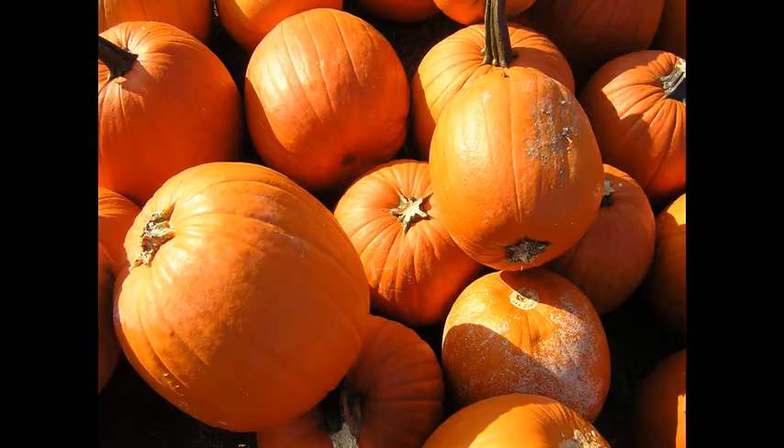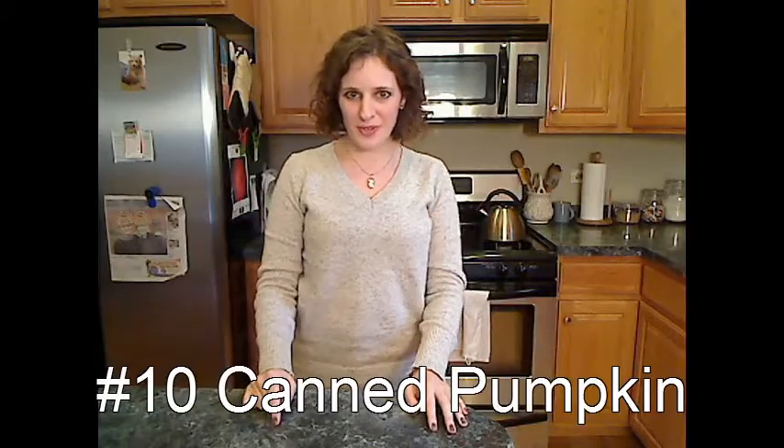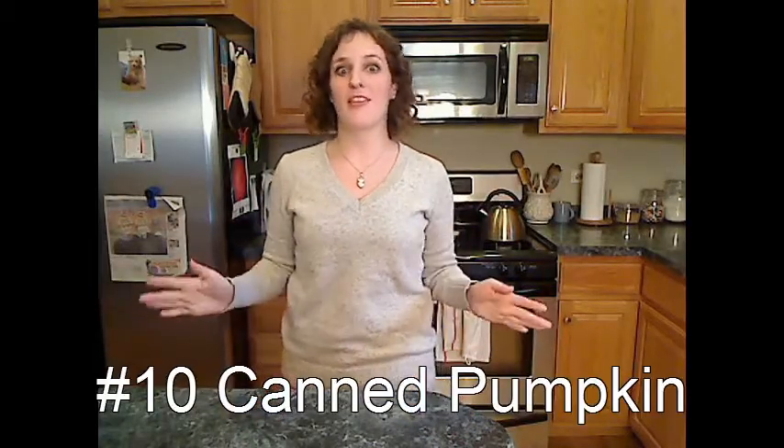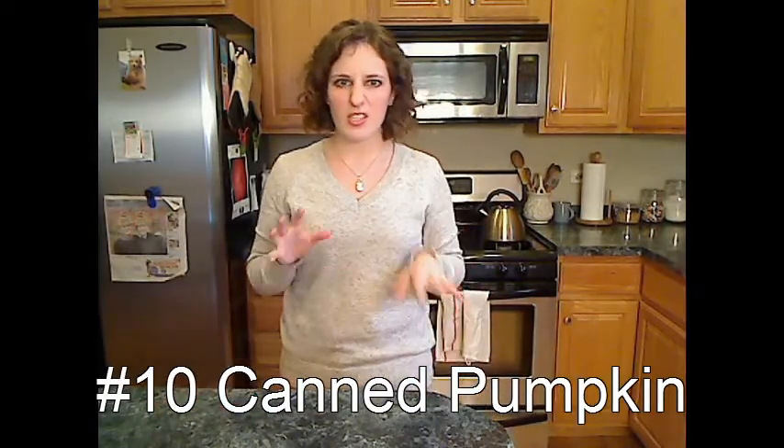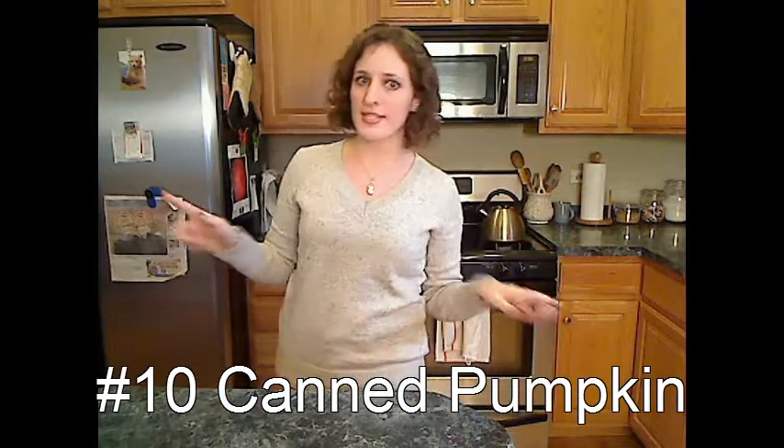Number 10: canned pumpkin. Yes, it is a vegetable, and you can do just about a million things with it. I like adding a scoop to my oatmeal and topping it with a little cinnamon. Sugary pumpkin spice latte? No thanks. I'll take my pumpkin spice oatmeal any day.